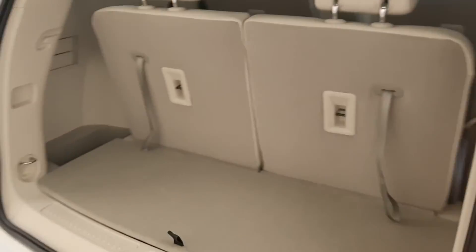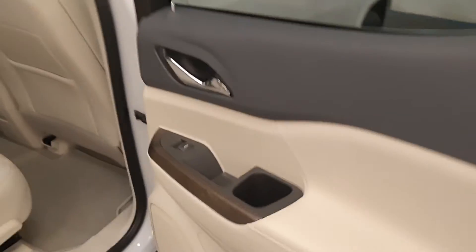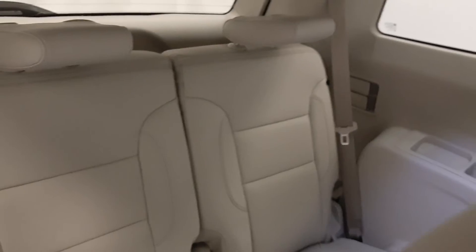There's ample cargo space. Rear options include power windows and cup holders, pass-through seating, rear climate controls and heated seats, and you can fold the seats forward to access third row seating.